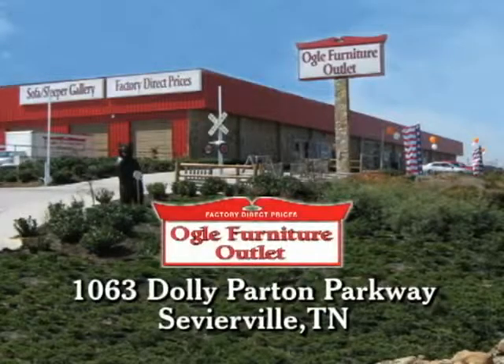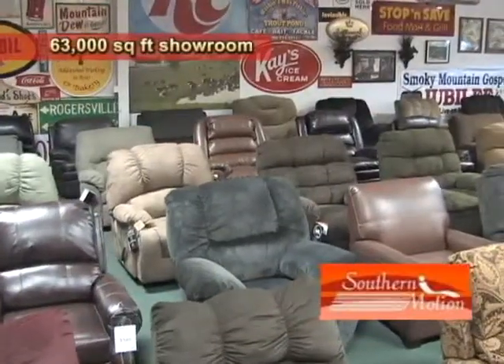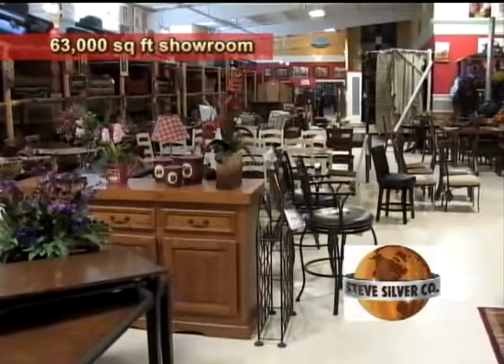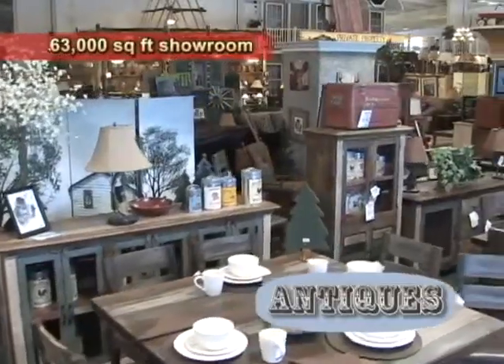Ogle Furniture Outlet offers factory direct prices for furniture, mattresses, accessories and more for Sevierville, Pigeon Forge and the surrounding areas. The 63,000 square foot showroom features one of the largest collections of bedroom sets, dining tables, sofas and recliners around.